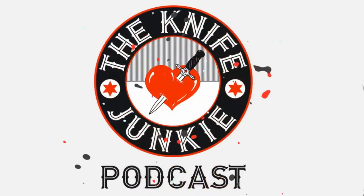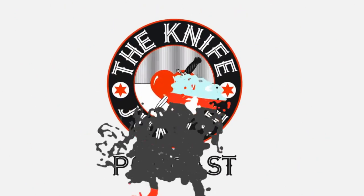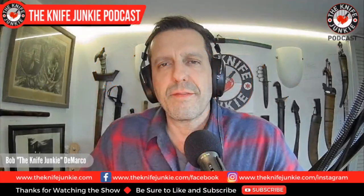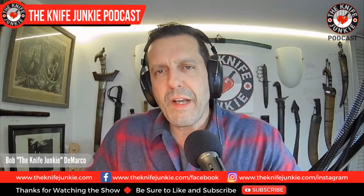Welcome to the Knife Junkie Podcast, your weekly dose of knife news and information about knives and knife collecting. Here's your host, Bob the Knife Junkie DeMarco. Welcome to the Knife Junkie Podcast. I'm Bob DeMarco. On this edition of the show, I'm speaking with Richard Klock of Rich Made Knives.